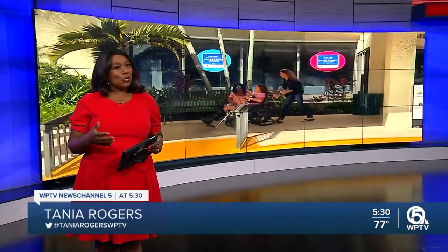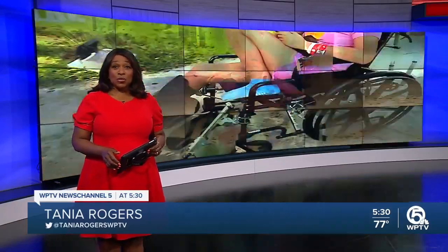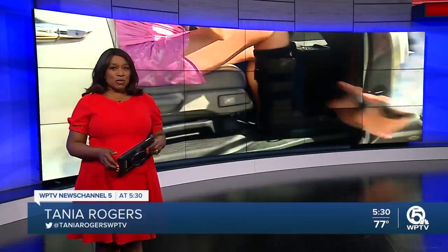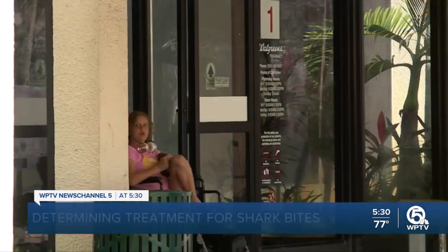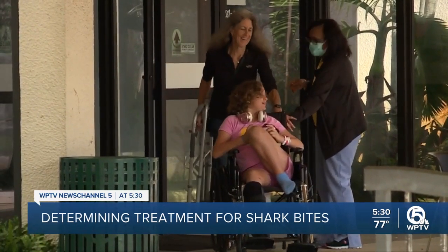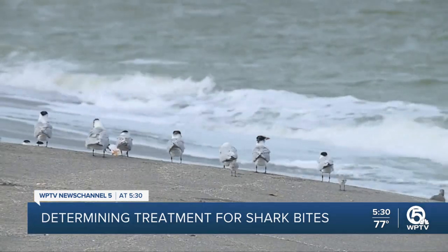A young girl from Palm City captured all of our hearts. A shark bit down on her foot. Only here on WPTV News tonight — there is so much more to Jasmine's story after a shark bite than just stitching up the wound. We want to warn you, though, some of what you're about to see may be a little graphic. Jasmine is healing up nicely — a shark bit down on the 10-year-old at Hobe Sound Beach.